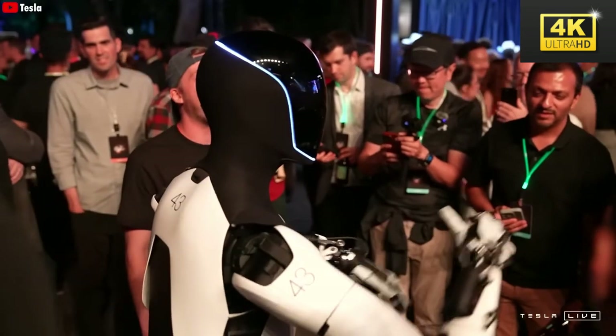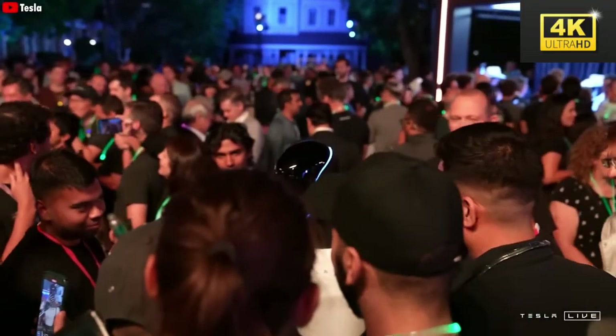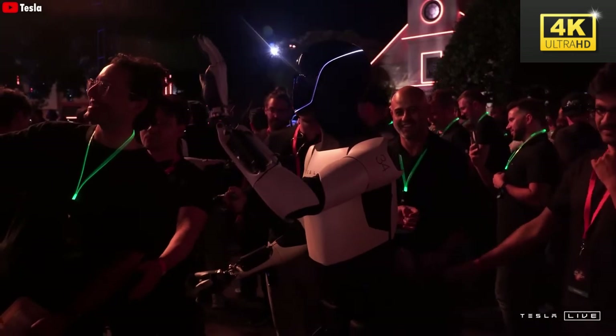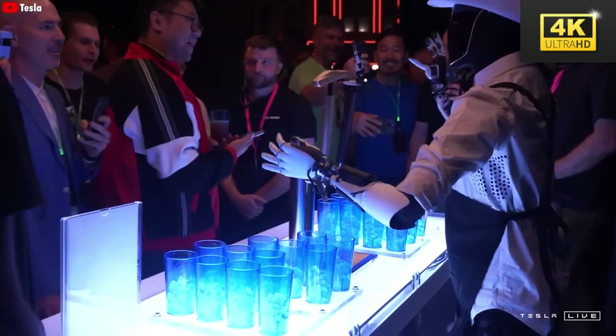Tesla has effectively demonstrated the capabilities of Optimus through public showcases at various events, which encourages direct interaction and challenges the prevailing stereotype of humanoid robots as mundane or ineffective. Such public engagement plays a crucial role in the technology's future success.